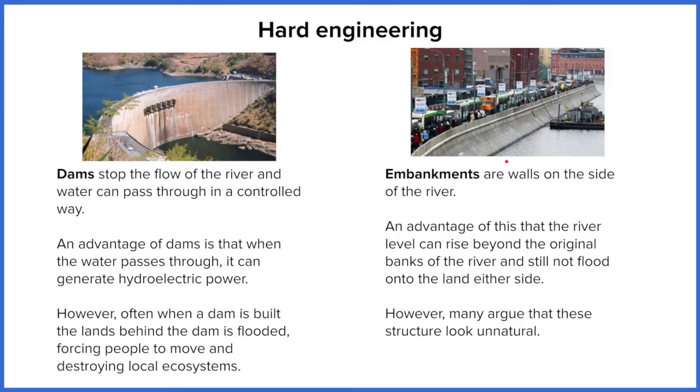The second hard engineering strategy is embankments — flood walls or barriers along the side of the river. You're most likely to see these inside a city. If you've got a city built on a river, like Newcastle and Gateshead and Durham, you're going to see examples of this inside the city to try to reduce the impact of flooding. The principle is that this wall extends the river channel — how deep that river channel is — so the river can now handle an increased discharge before it floods.